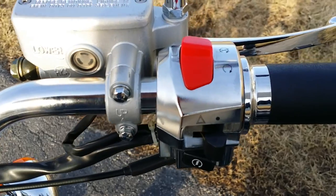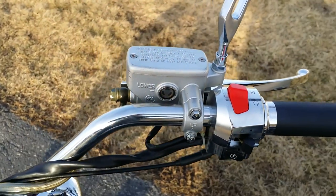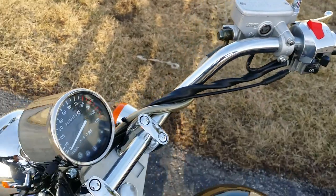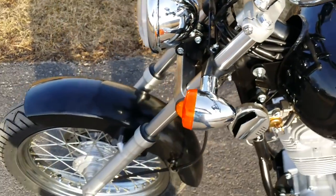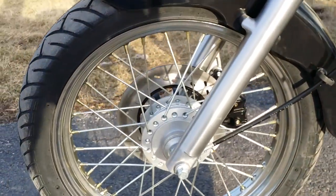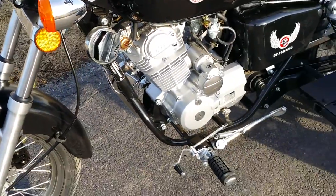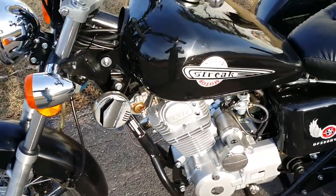You've got your lights, your kill switch, your horn, your starting button there. Very, very high quality unit. SaferWholesale.com, 866-606-3991. It's got disc brakes in the front and the rear. Five-speed manual transmission.